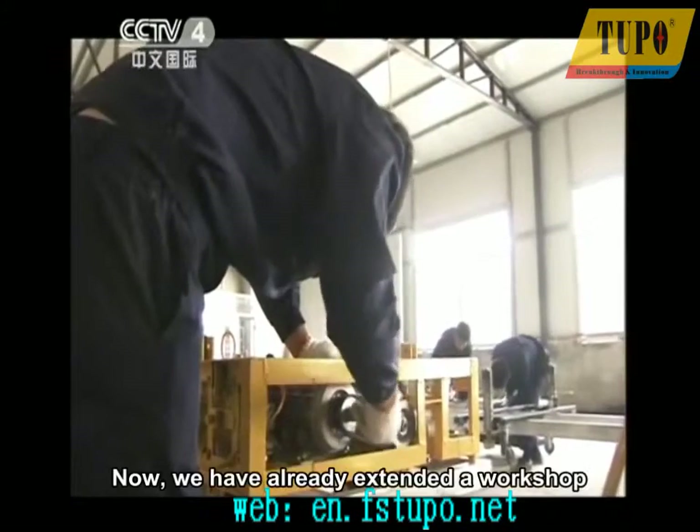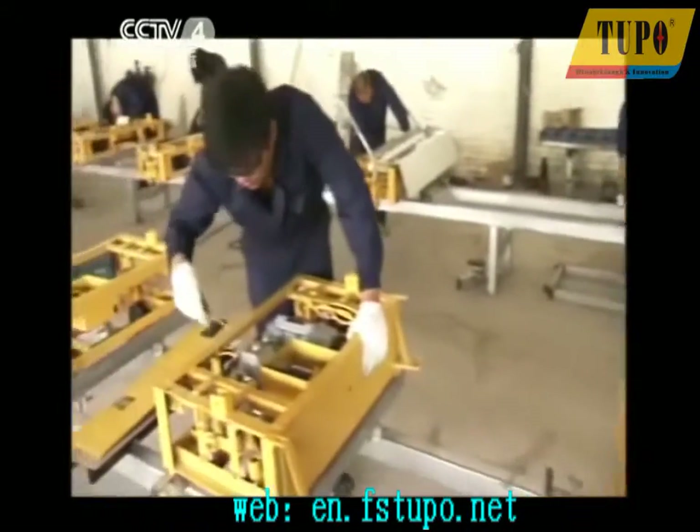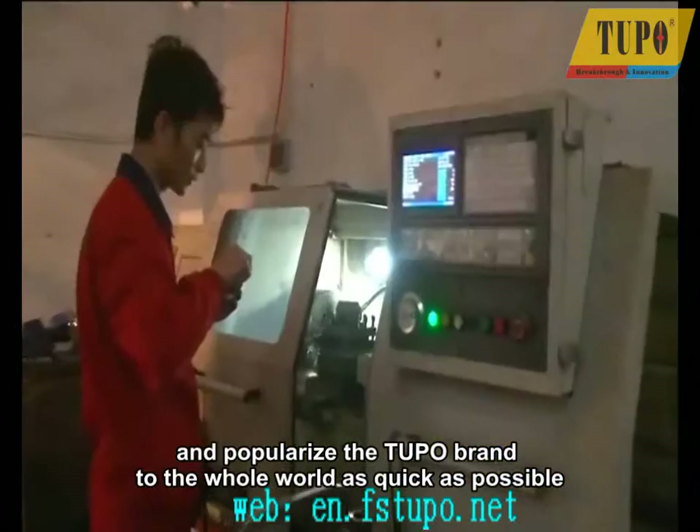Now, we have already extended a workshop and established three production lines in it. We will gradually scale up and popularize the Tupo brand to the whole world as quickly as possible.